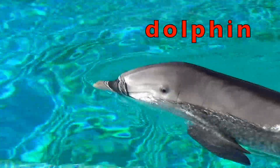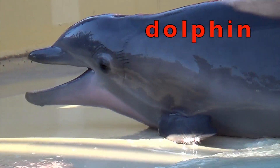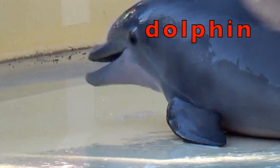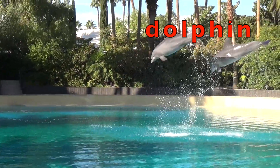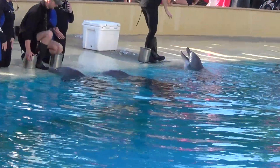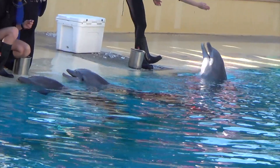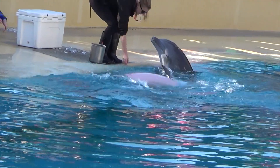Dolphins are very intelligent marine animals. There are around 40 types of dolphins. The orca is the largest of the dolphin family. Dolphins are on the right and the two sons are on the left. The father is around 38 years old and the sons are 5 years old.